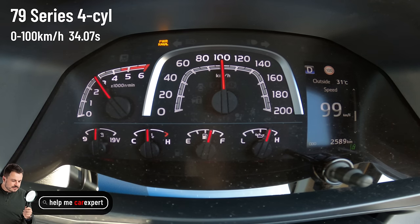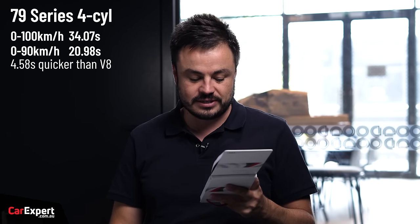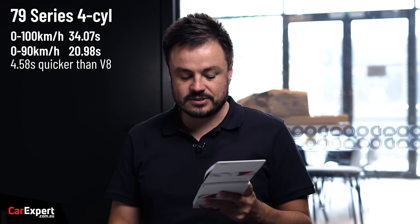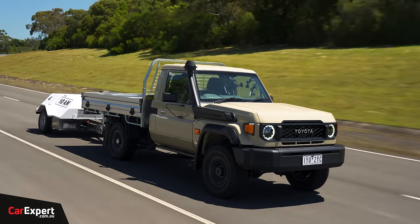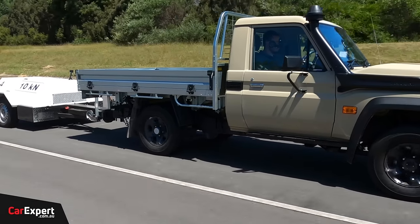You can see it was much quicker to get to 100 k's an hour at just over 34 seconds, but also surprising was the zero to 90: 20.98 seconds for the four-cylinder version of the 70 Series, which was around five seconds quicker than the V8. On fuel economy though, it averaged 34.3 litres per 100 k's — an increase of 257% over standard highway fuel economy. That's a massive jump, surprising given four less cylinders. It looks like those turbos are really working the engine hard. There's a big benefit jumping from 430 Newton metres with the manual 70 to 500 Newton metres with the four-cylinder auto.